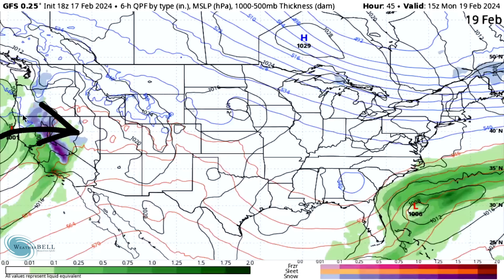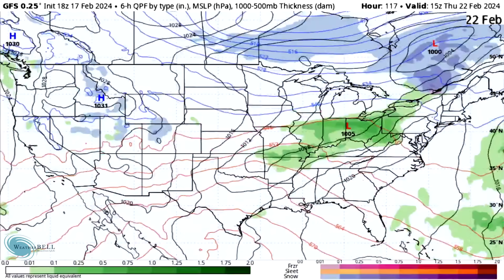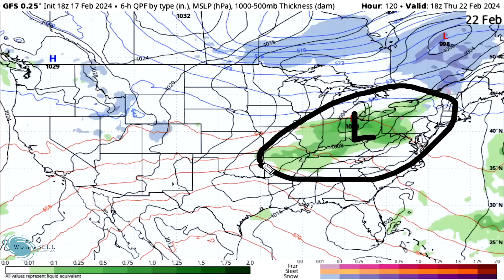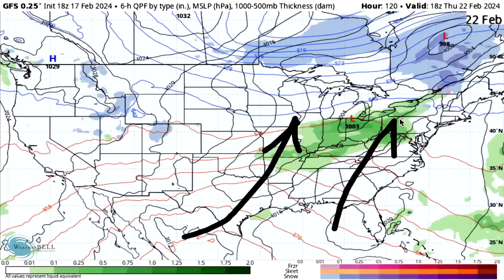Storm number one arrives by Monday, with precipitation occurring up and down the West Coast — mostly snowfall for the Sierra Nevada. It's an active system that spreads well into the Rockies. We then see a low developing over Ohio on Thursday the 22nd, bringing pretty widespread rainfall throughout the Midwest, Ohio Valley, and into the interior northeastern states.